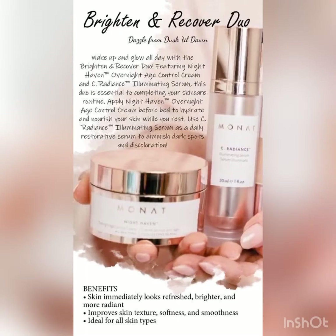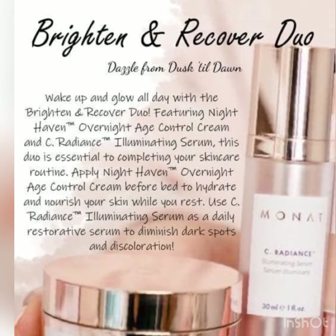Introducing the See Radiance Illuminating Serum and our Nighthaven Overnight Age Control — this is our Brighten and Recover Duo. You'll be dazzling from dusk until dawn. Do you want to wake up and glow all day? Of course you do.